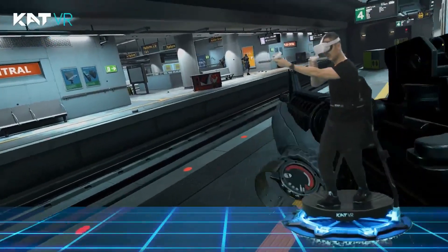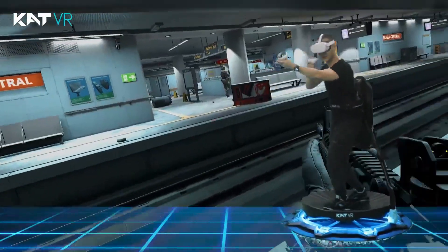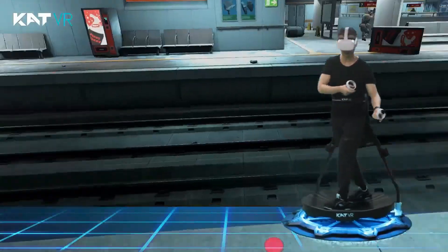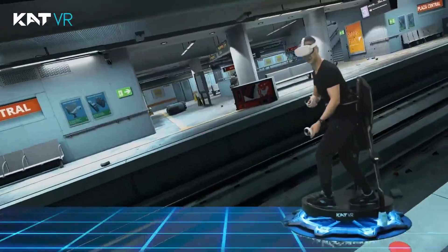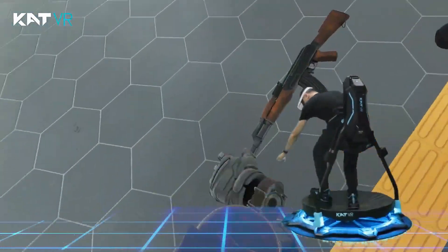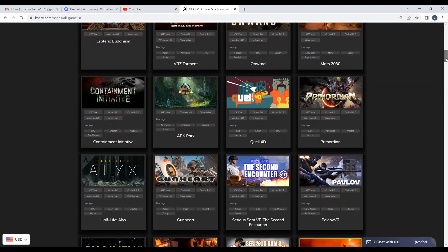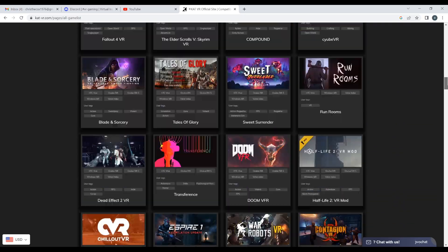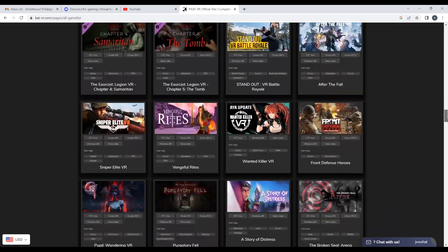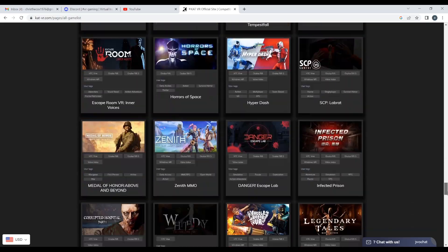The Catwalk C looks like the best option right now, although it's still very pricey, and it's only for enthusiasts with deep pockets and a dedicated space for it. Another thing to consider is compatibility. A lot of these aftermarket peripherals live and die on the games that support them. The Catwalk C treadmill does support pretty much any game that allows full room scale, which is obviously most VR games on PC. They have got a list of games fully tested, which is pretty big, and includes the main games like Half-Life Alyx, Blade & Sorcery, VRChat, and Pavlov.